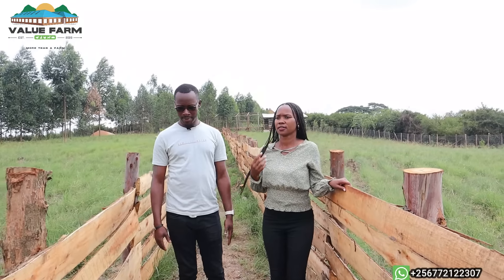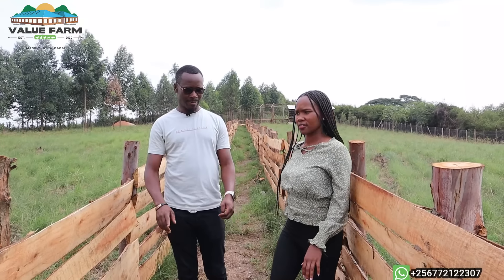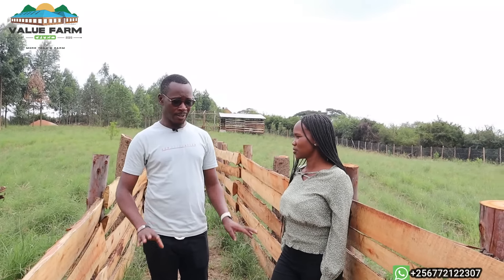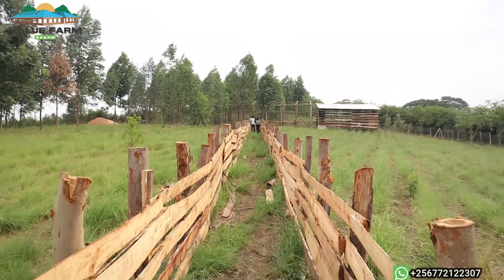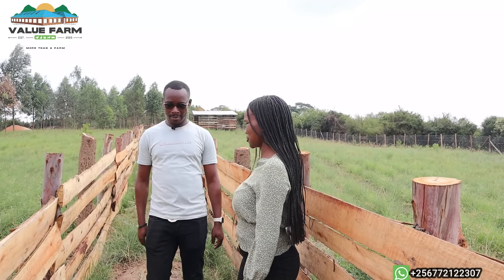As you see here, this is a walkway for people entering the demo farm — not to step on the grass, which would not only destroy the grass but also bring in disease. So we did this just to make sure that our feeds are safe.